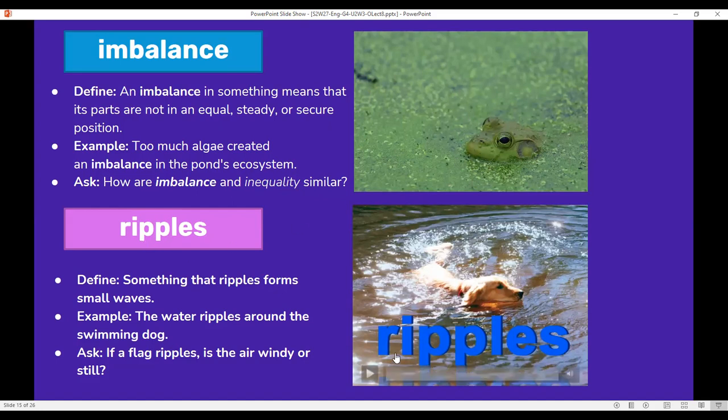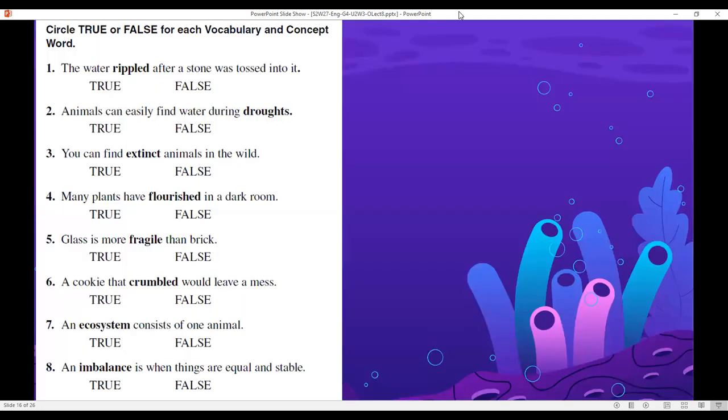Ripples: something that ripples forms small waves. For example, the water ripples around a swimming dog. Do you see how the word ripples is actually rippling? Question: if a flag ripples, is the air windy or still?